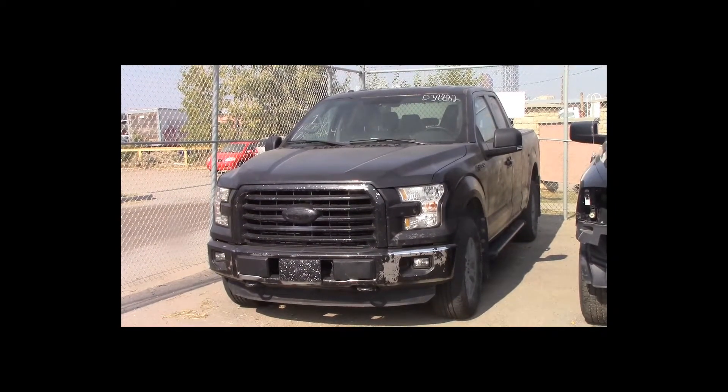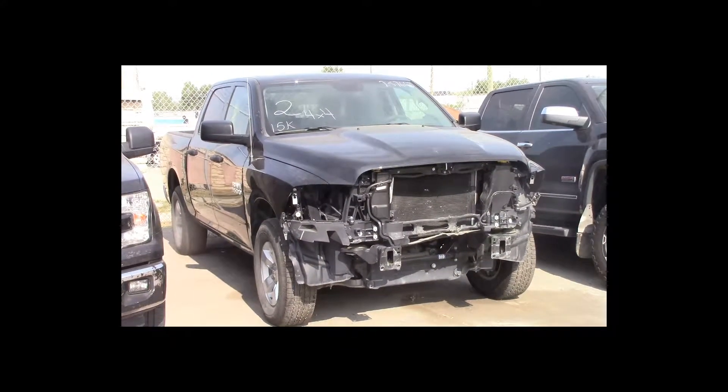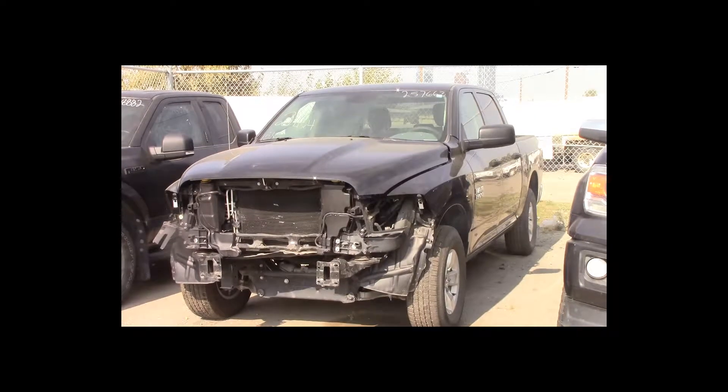Lot number 2 is a 2016 Dodge Ram 1500 crew cab short box. This vehicle is a 3.6-liter 4x4 with an automatic overdrive. It is loaded. 15K.